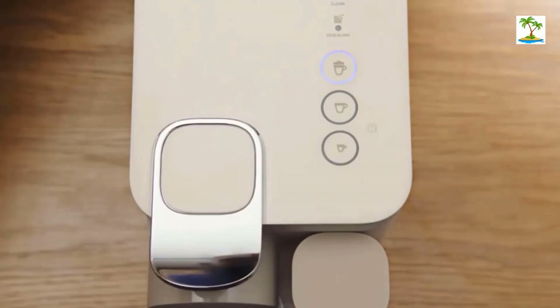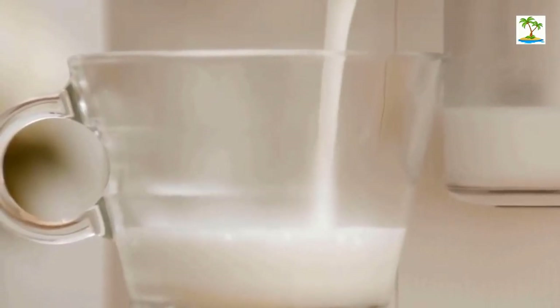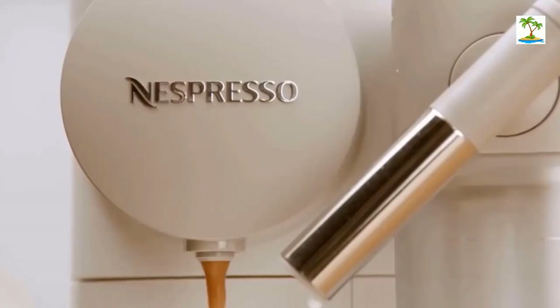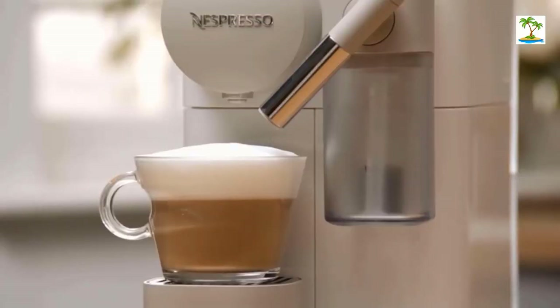There's also a convenient internal storage container that houses used capsules. The 19-bar pump is about as close to a barista-style level of pressure as you can get at home. The milk frother automatically fills your cup based on the amount of milk you add.